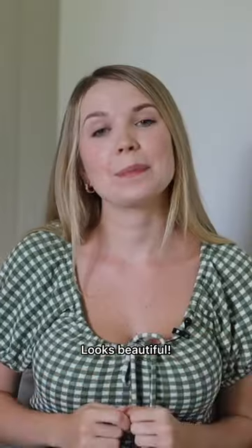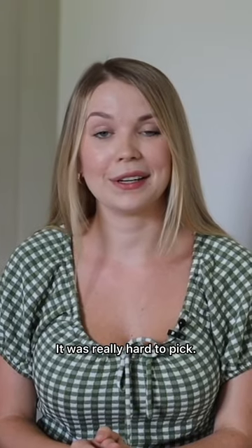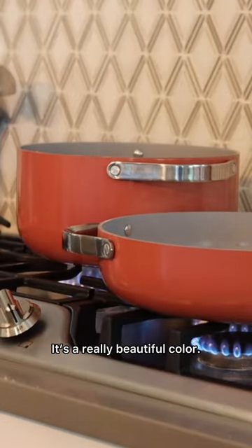Looks beautiful. With the lids, it also has this organizer and I just put them inside of my cabinet. They have so many amazing colors — it was really hard to pick. So I went with piracotta; it's kind of like a mix of pink and orange. It's a really beautiful color.